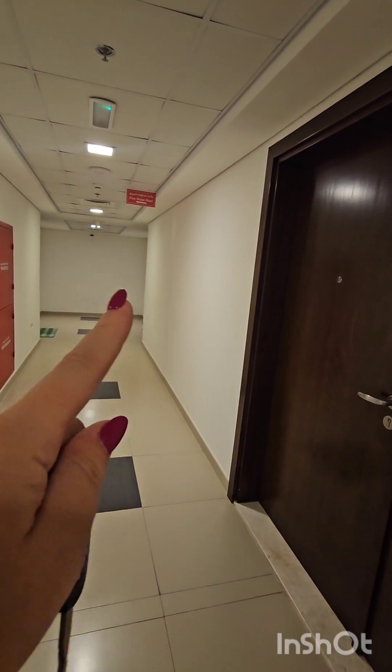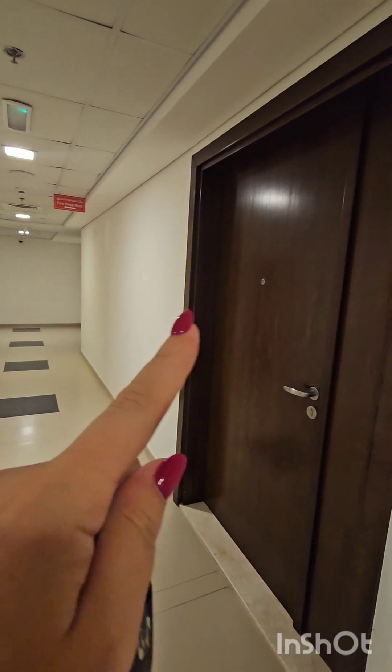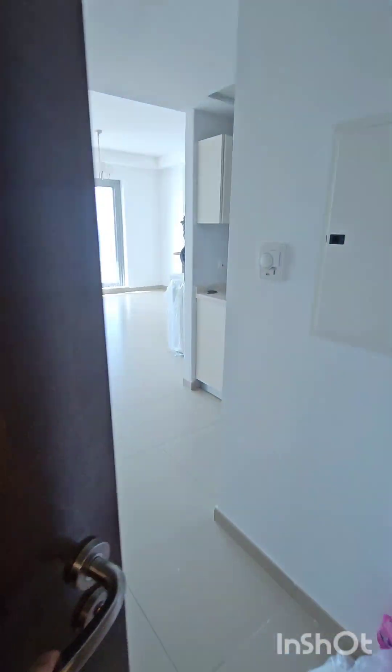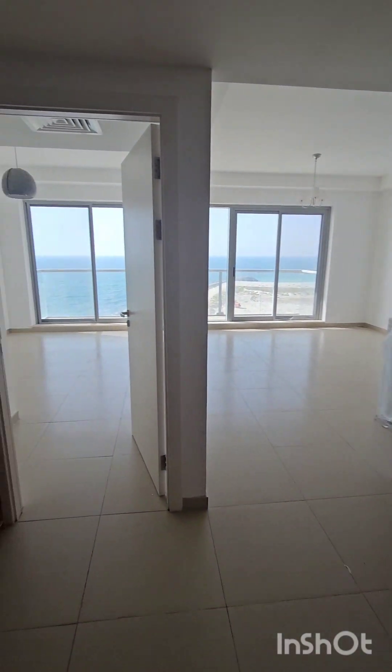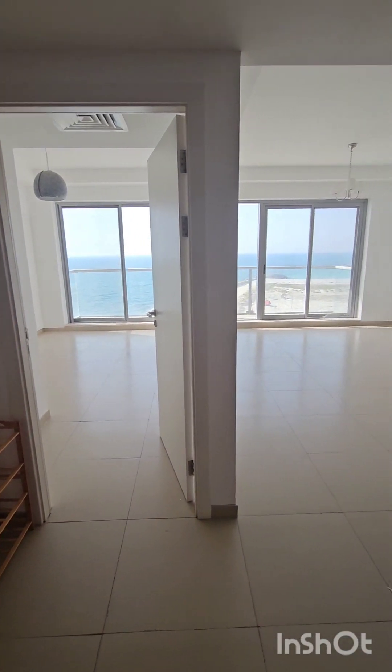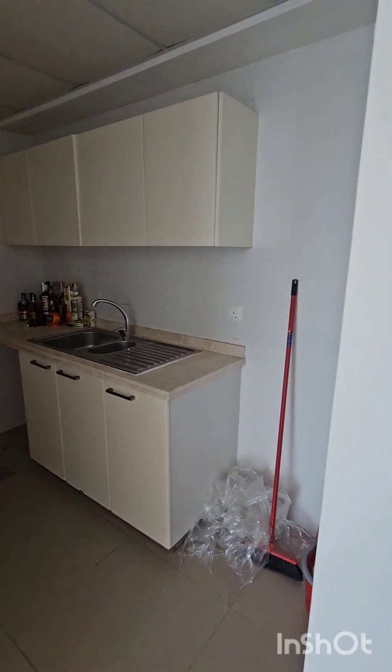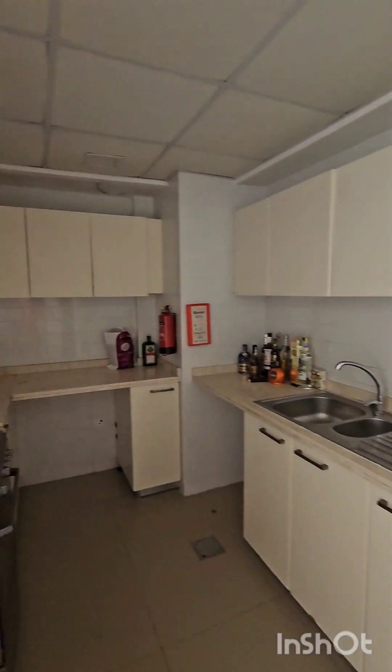Over there, full sea view, two beds, this one one bed. Very good. It's the second balcony from the corner, kitchen like usual.